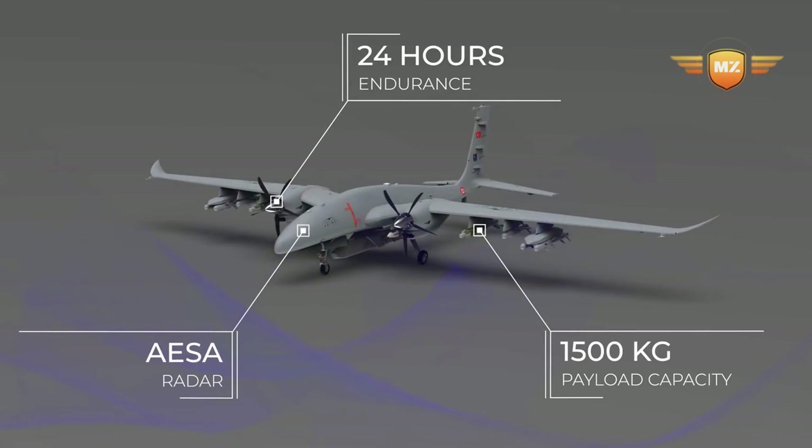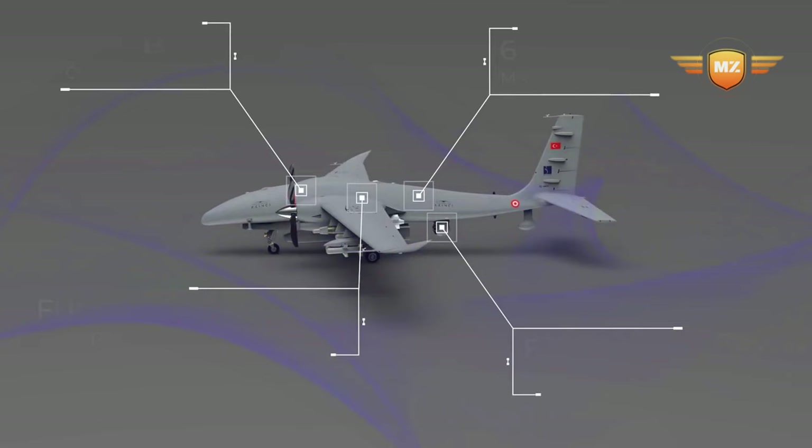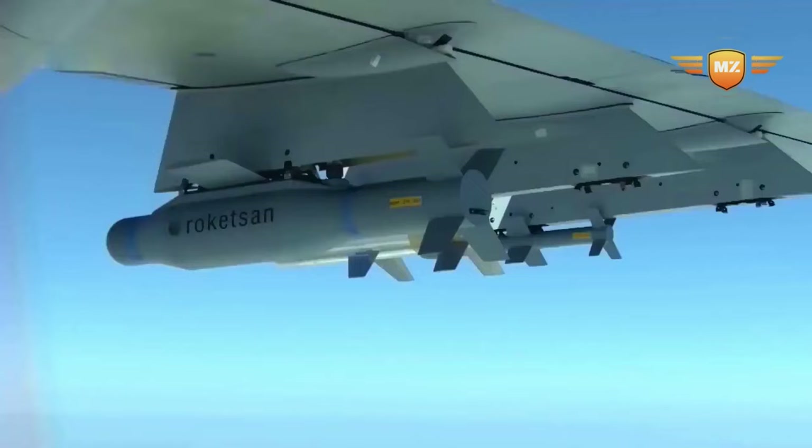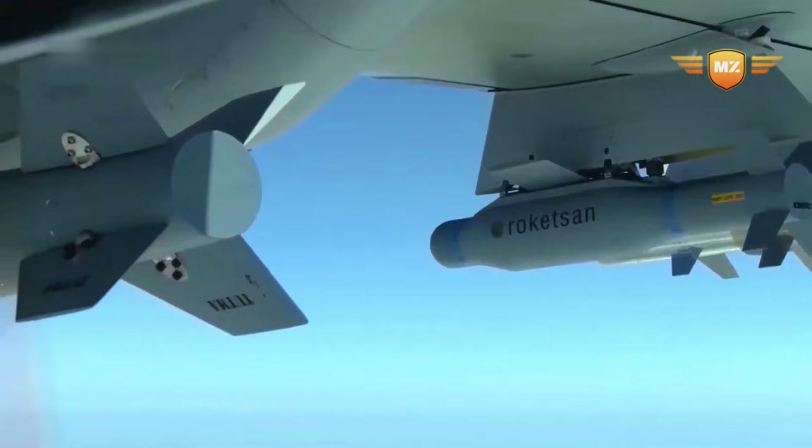Here's some quick info about the Akıncı: it's about 12.2 meters long, has a wingspan of 20 meters, and stands about as tall as a giraffe. When fully loaded it's as heavy as a big truck, and those two powerful engines make it go really fast — like a sports car in the sky.